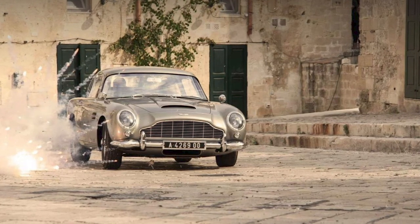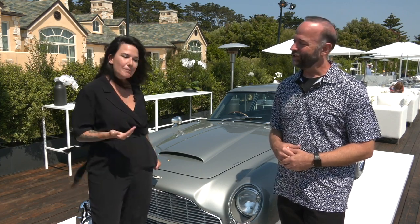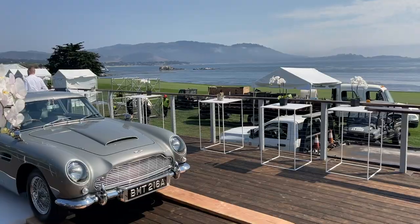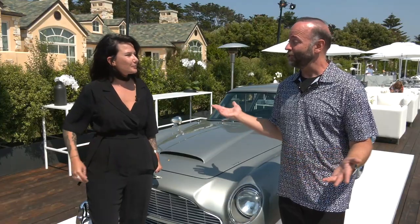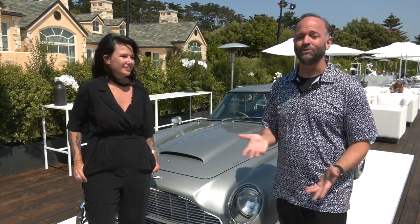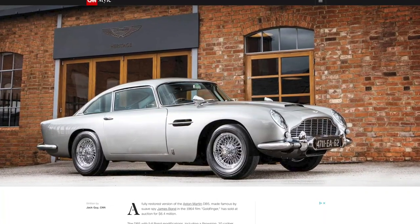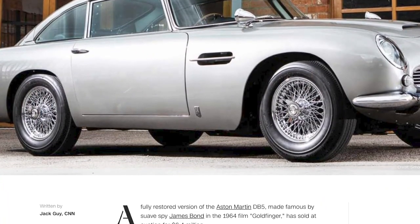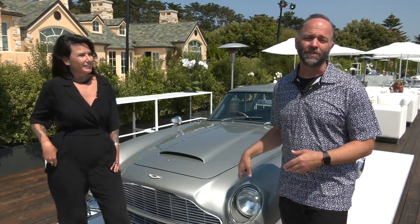Aston Martin came back to market with just 25 of these for 25 super lucky owners, and they sold out as soon as they were announced — even at a price of 3.5 million dollars. When you think about it, the original Bond car from the Goldfinger movie sold recently for six and a half million, so really it's a half-price Bond car. And apparently it took 4,500 hours per car to produce.